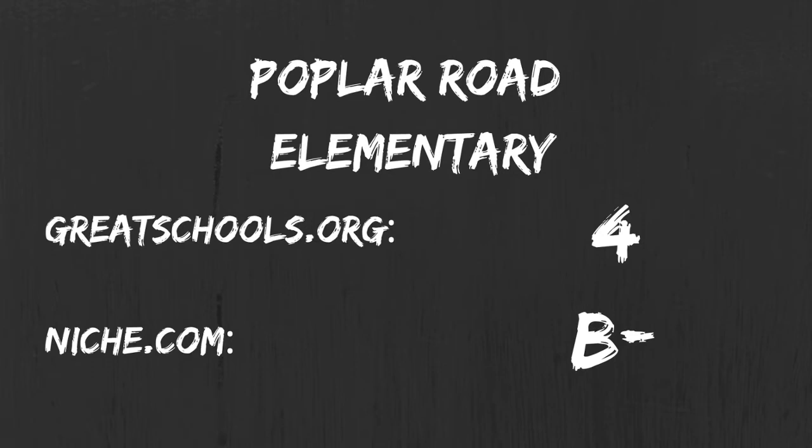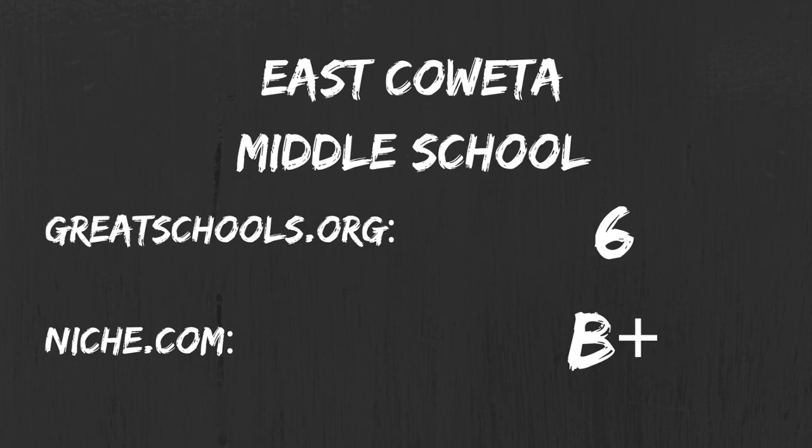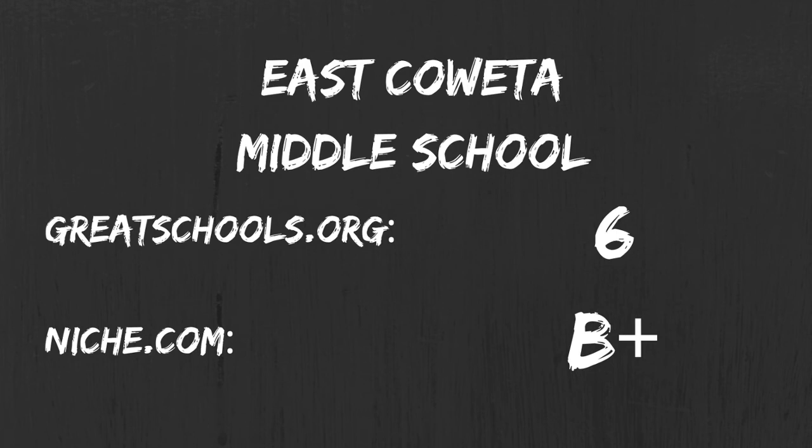The schools that Greyfares is zoned for are Poplar Road Elementary, East Coweta Middle School, and East Coweta High School.